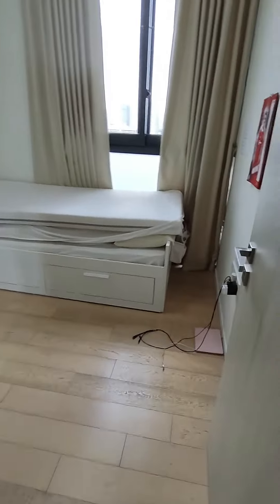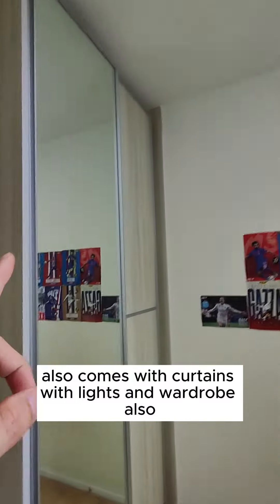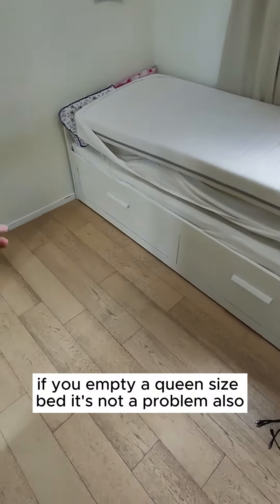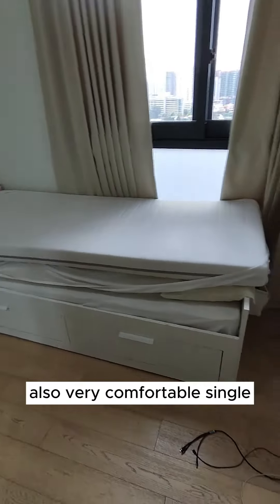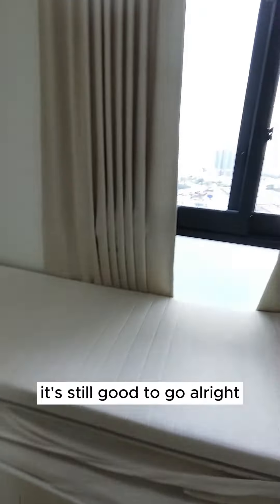The second room also comes with curtains, lights, and wardrobe. Currently there's a single bed, but if you want a queen size bed, it's not a problem. A super single is also very comfortable — you can even put a table over here and it's still good to go.